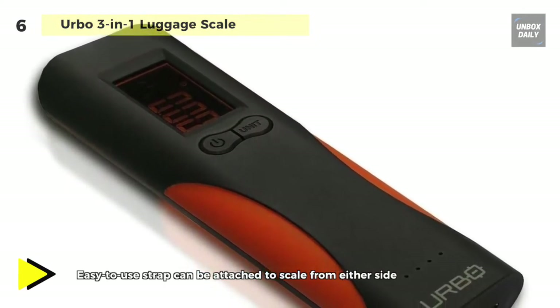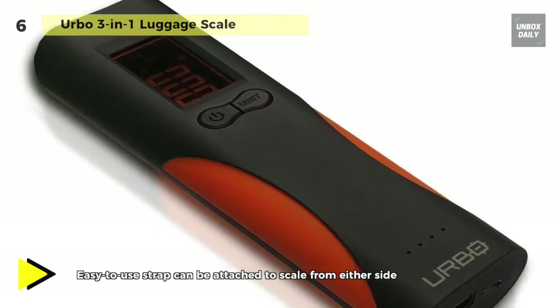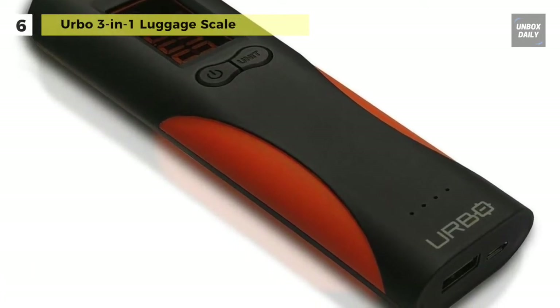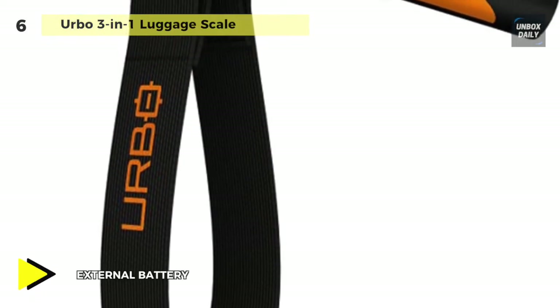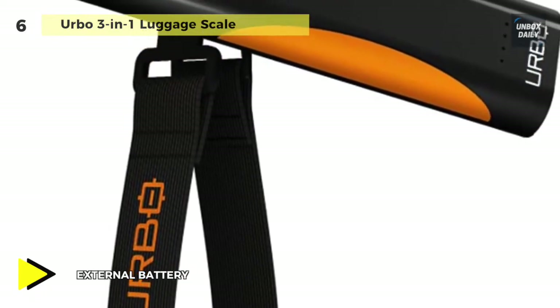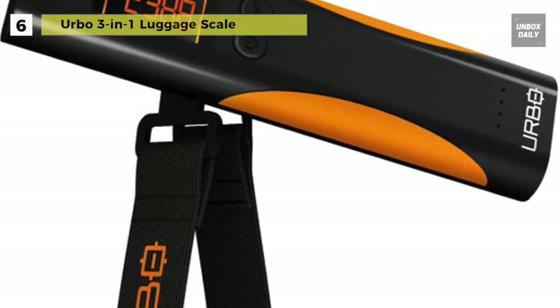It accurately weighs up to 110 pounds, and also comes with overload protection, hold, tear, auto-off, and a low battery indicator. The auto shutoff feature enables this device to turn off when it becomes inactive for two minutes. Due to its compact size, this luggage scale sits comfortably in your hand and rides comfortably in your bag.